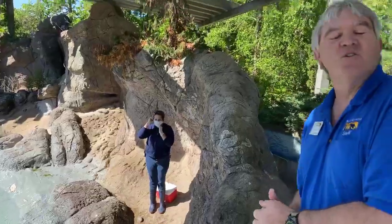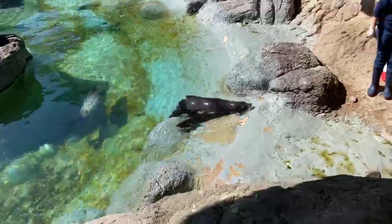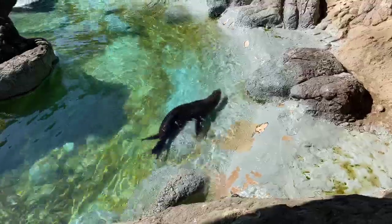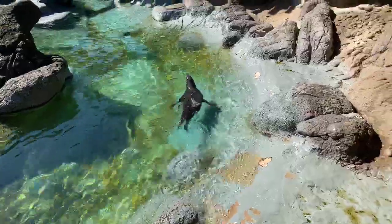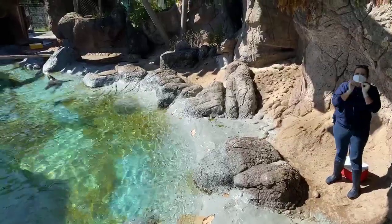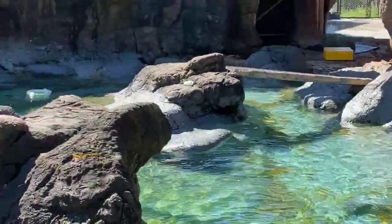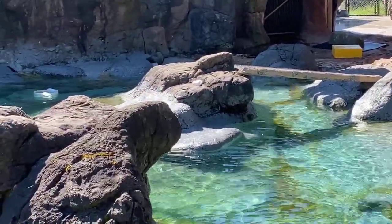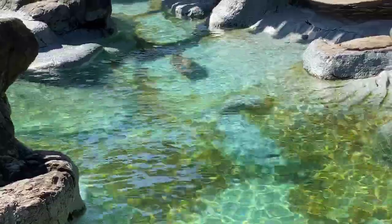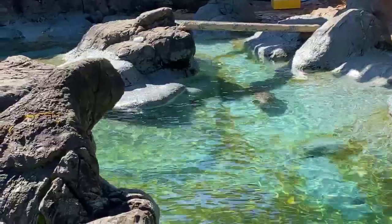These guys have a really neat story about how they came to the North Carolina Zoo. Diesel and Owen were both rescued as pups off the Pacific coast. California sea lions are found off the California coast, as far north as Canada and as south as Mexico. What happened was they were found as babies, stranded and starving to death — somehow mom wasn't able to feed them. They were then rescued by a rehabilitation facility out in California.